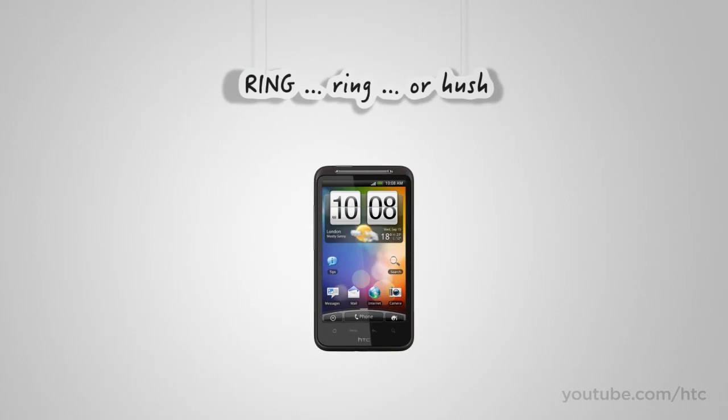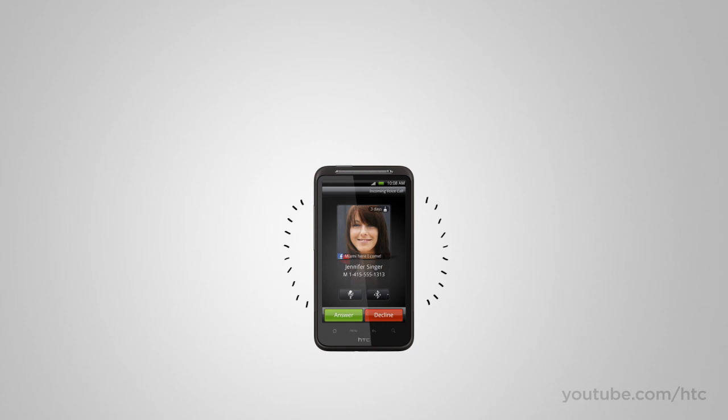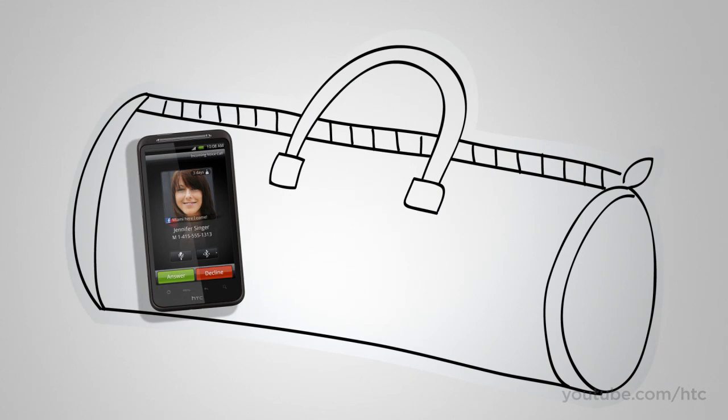It rings, you pick it up, end of story. But what if your phone is deep inside your backpack or in your pocket on a noisy street? The HTC Desire HD has that covered — it recognizes when it is tucked away and rings loud enough to get your attention.